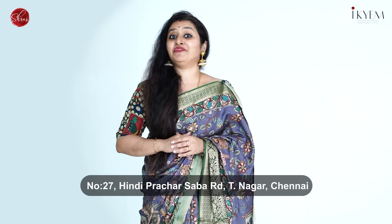If you are in Chennai, don't forget to drop into our store which is at number 27, Hindi Prachara Sabha Street, T. Nagar. See you all.